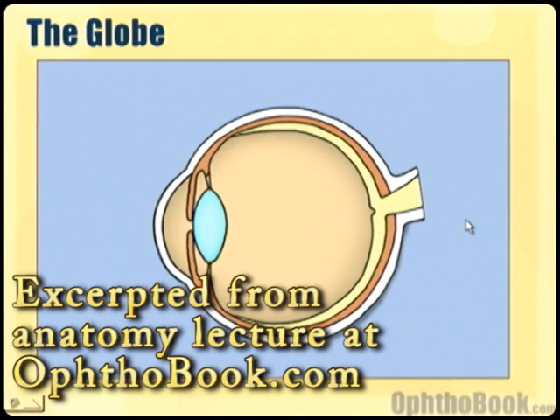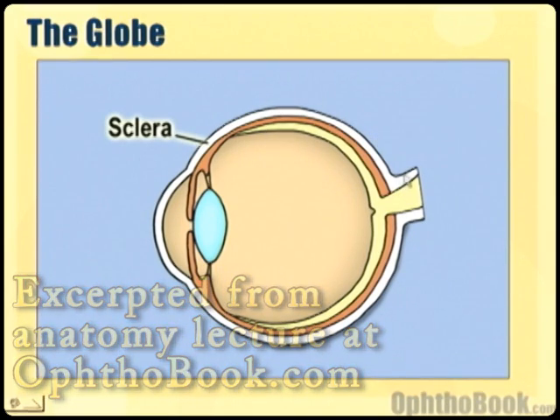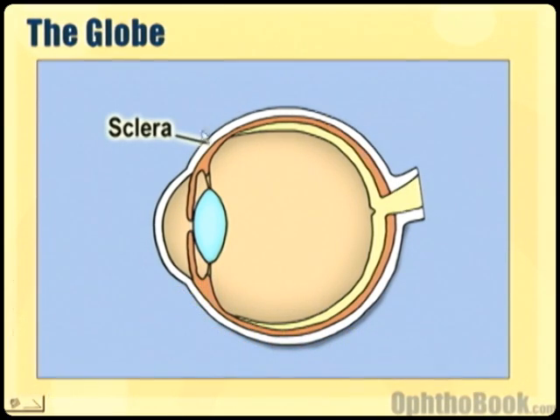Let's go on to the globe, because that's what we're going to be talking about for the most part. The outside of the eyeball is created by the sclera. This is a type 1 collagen layer — very tough. Everything's relative because the eye is only about 24 millimeters long, which is about an inch. But the sclera is pretty tough.